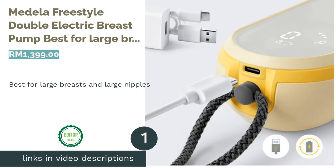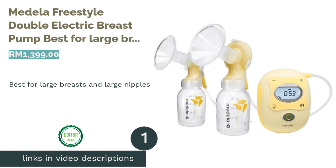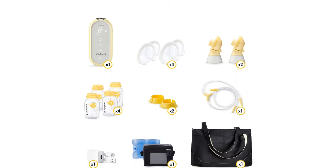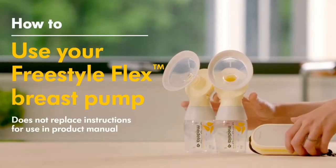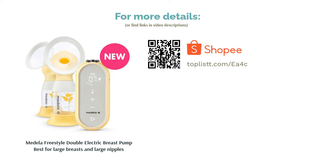The first product on our list is the Medela Freestyle Double Electric Breast Pump, best for large breasts and large nipples. Medela's Freestyle has a variety of features that make it a great pump for moms with large breasts and bigger-than-average nipples, with a handy illuminated timer for night pumping. Moms will also love the breast pump carry bag that fits all the essentials needed for a pumping session.